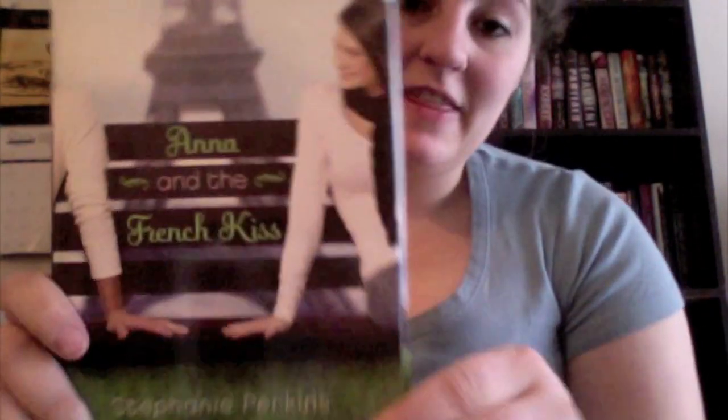And lastly, A, and I picked Anna and the French Kiss — another book that I absolutely adore. So yes, that is how you spell Sabrina.